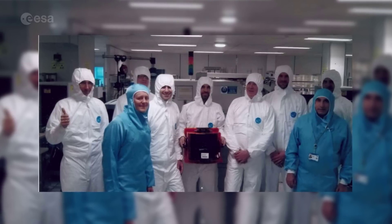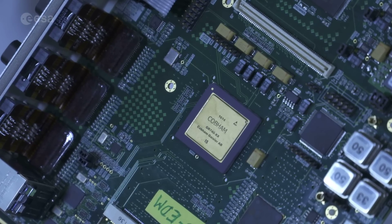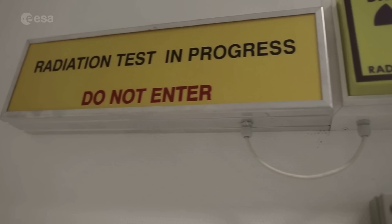It's a good thing to know that something started here at ESA has evolved into a thriving business, providing vital components to Europe's space industry and also outside of Europe. But it will take some efforts before flight parts are ready.